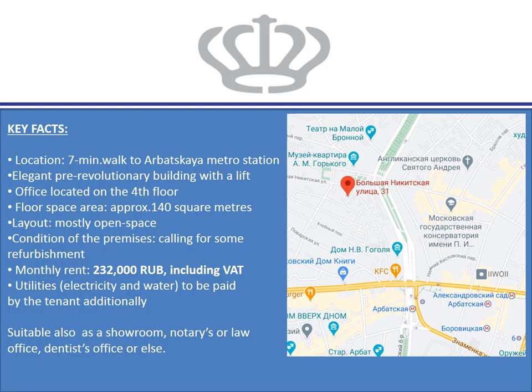Condition of the premises is calling for some refurbishment. The monthly rent adds up to 232,000 rubles including VAT, with utilities, electricity and water to be paid additionally by the tenant.